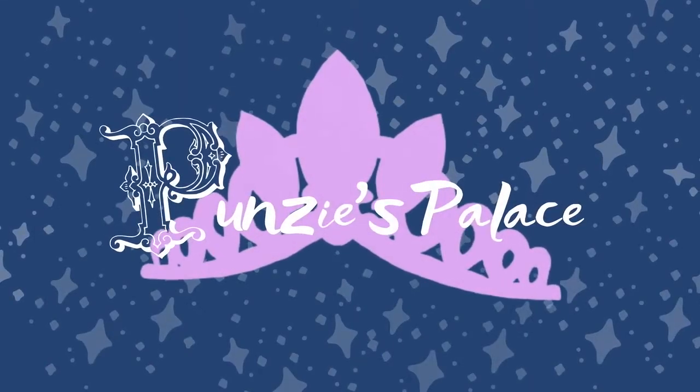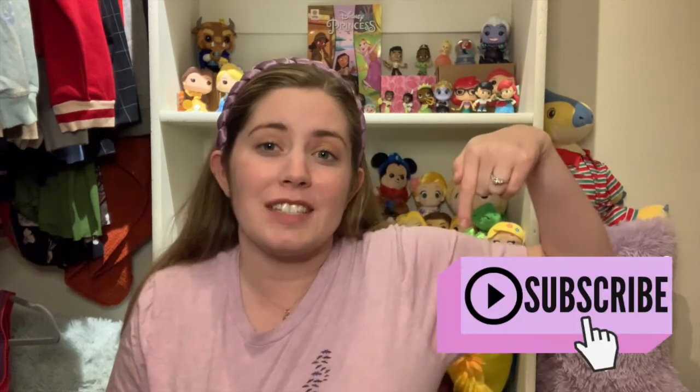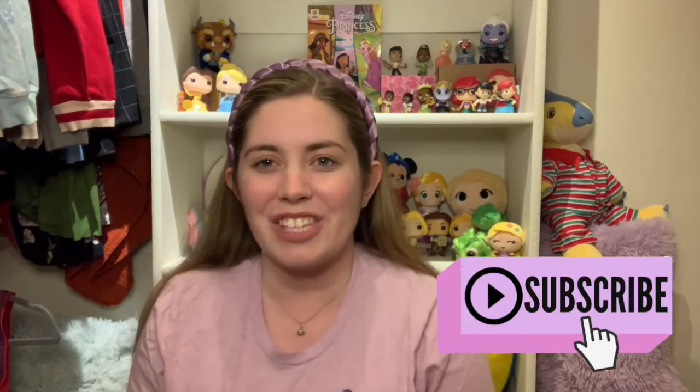Let's do a Christmas haul! Hi guys, I'm Libby and welcome to Punzi's Palace where I do all things Disney, and all things regarding my life and home. So if you haven't already, be sure to hit subscribe down below for more Disney and lifestyle content.